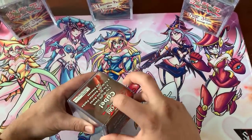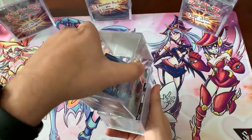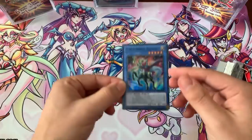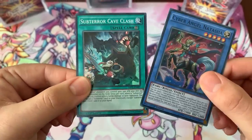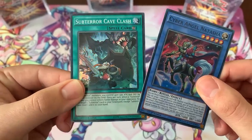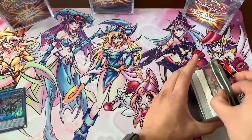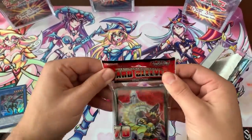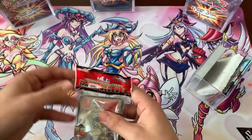All right, first cube. Here we go. Let's see what our foil cards are inside. We have a Cyber Angel Natasha — nice! We have Subterror Cave Clash — very cool card there. So two super rares, I was thinking it might just be rares. And we have 70 Yu-Gi-Oh sleeves. These are actually tournament sleeves that Konami has made, so you can use these in tournaments.